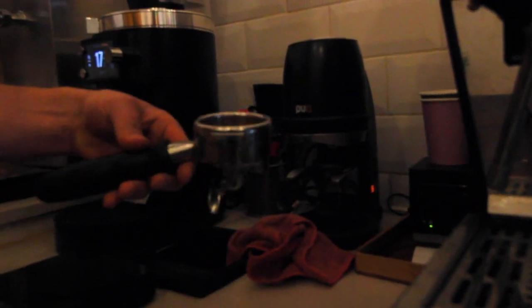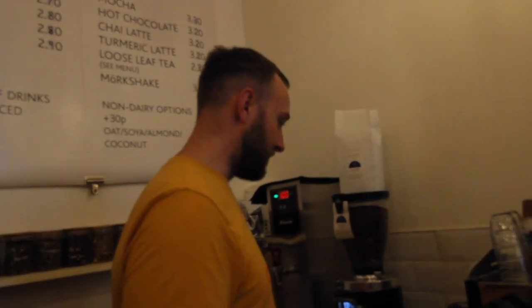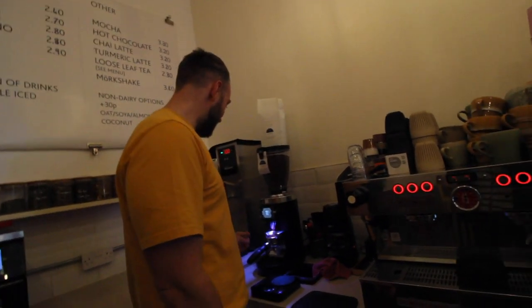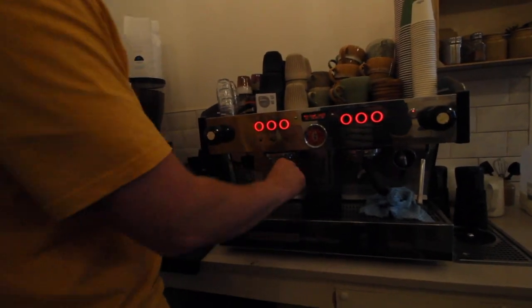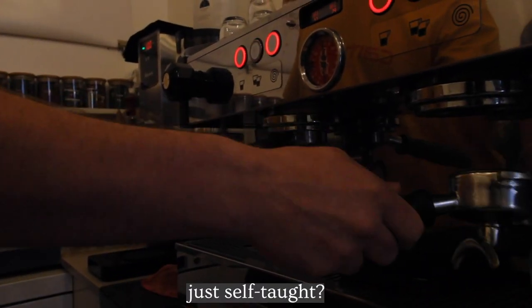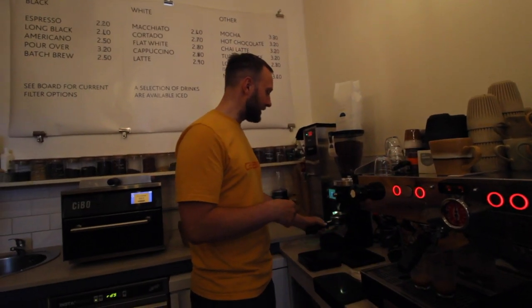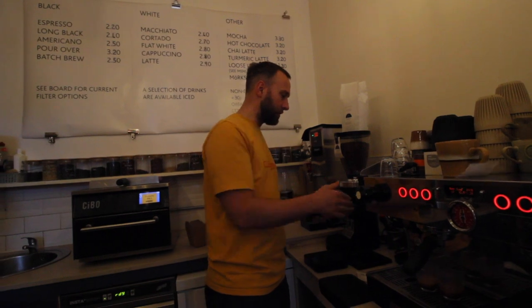If you turn it upside down it's supposed to stay in, but it never does. We found this out the other day when one of our staff tipped it over Abby's head thinking it would stay in — so there was coffee everywhere. It's all based on time. Have you learned all of this? Yeah, pretty much. I guess it's harder than it looks, but at the same time it's easier than people make out.